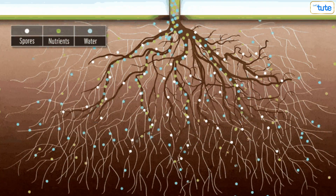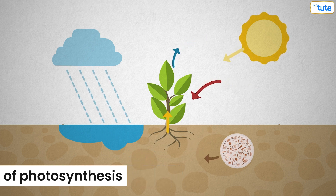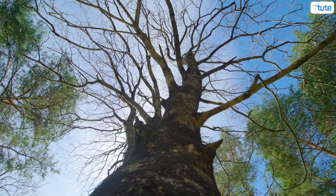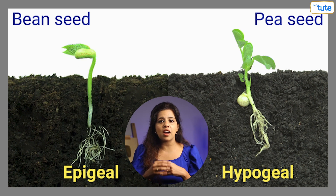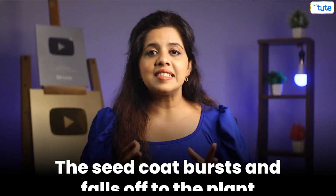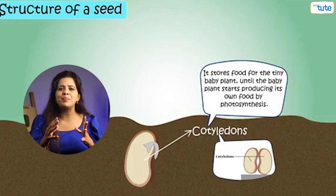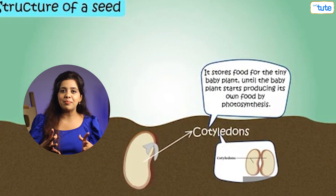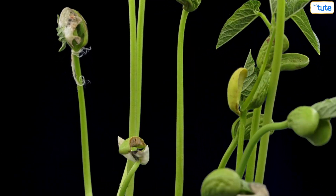After the root absorbs water, the shoot emerges from the seed. Plants make their own food using their leaves through photosynthesis, but at this early stage there are no leaves yet. A seed that has not grown leaves survives using the starch stored inside the cotyledons. The seed coat bursts and falls off, but the cotyledons continue providing food to the baby plant until the leaves emerge and produce their own food. As it grows further, the stem shoots above the ground and the first leaves appear after the cotyledons fall off.